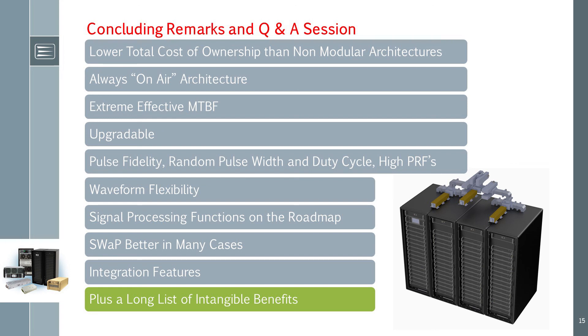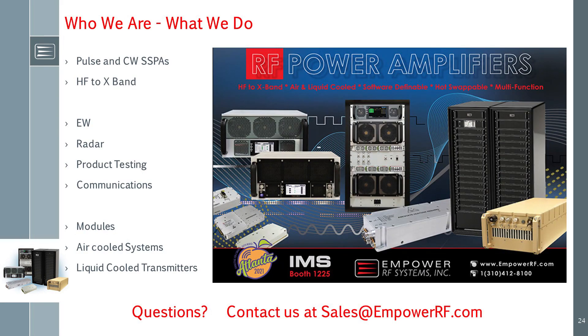This concludes our look under the hood of a modern solid-state amplifier architecture. Let's wrap up highlighting the resulting features and benefits: lower total cost of ownership than non-modular architectures; always on-air design; extreme effective MTBF; upgradeable in power; enhanced pulse capabilities and fidelity; waveform flexibility; signal processing functions on the roadmap; and features that ease integration. To learn more, send us an email to sales@EmpowerRF.com.